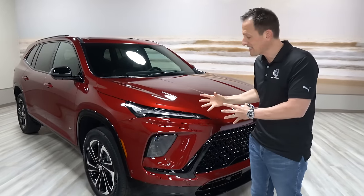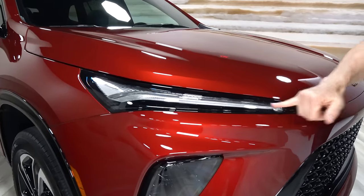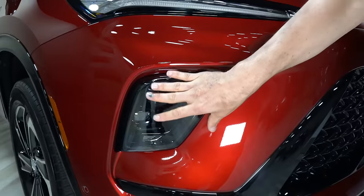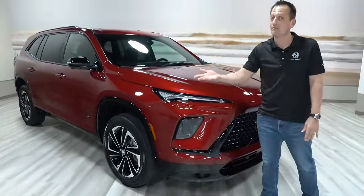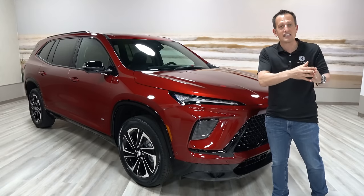Sporty style — a lot of times when it comes to design, lighting can really make a big difference. You'll notice a very similar style of lighting with your daytime running lamp and then your headlights down in the lower corner, just like you find in all of the other redesigned Buick vehicles, including the new Envista, which is the entryway into the Buick family.